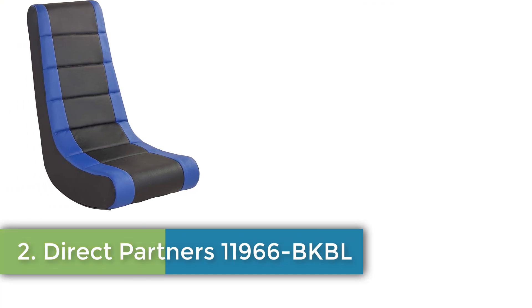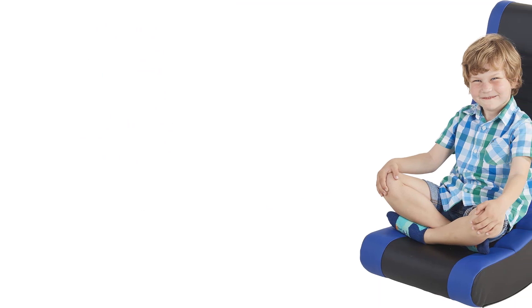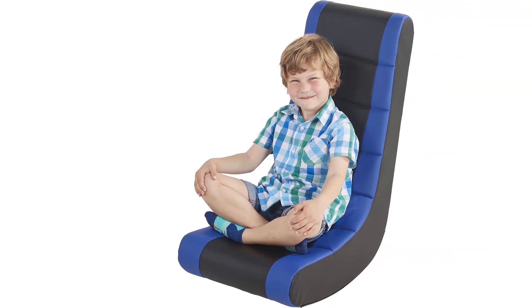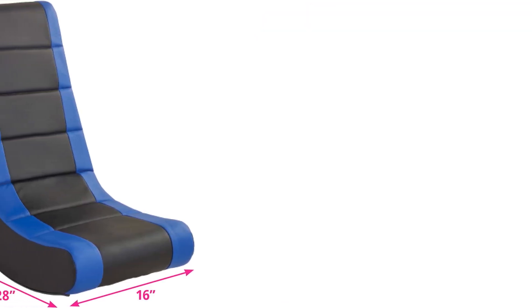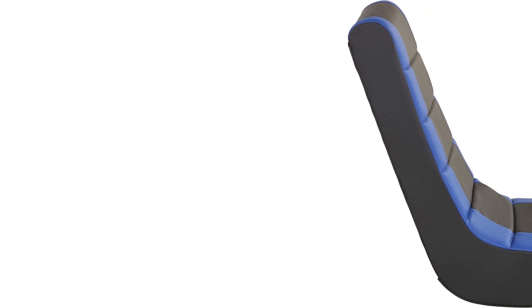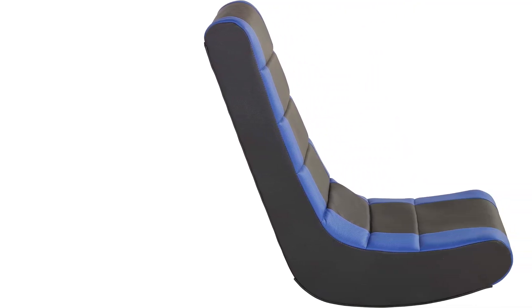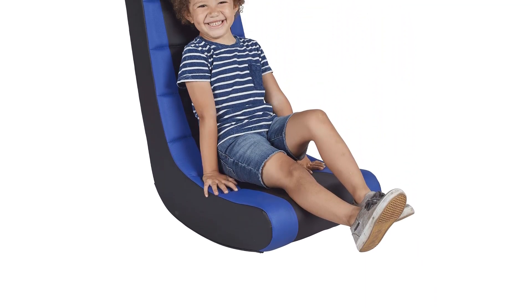Number two: Direct Partners floor rocker. A great addition for any child in home living rooms, game rooms, playrooms, and classrooms. Not intended for adult use. This ergonomic video rocker lets children read, relax, watch TV, or play games in comfort. Its lightweight design makes it easy for children and teens to transport between their favorite gaming and study areas.